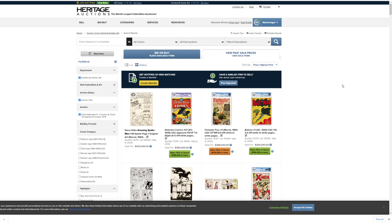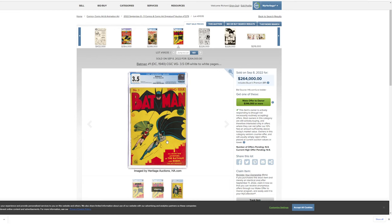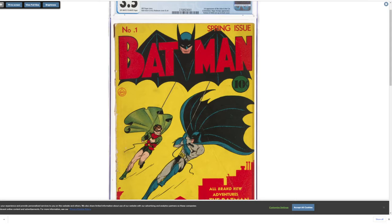Look at this — this is insane. This Batman number one comic book — I know this is not original art — sold for $265,000 for a 3.5 grade. I mean it's super cool, but holy macamole, that is a lot of money. $265 grand for Batman number one. It's exciting, right?